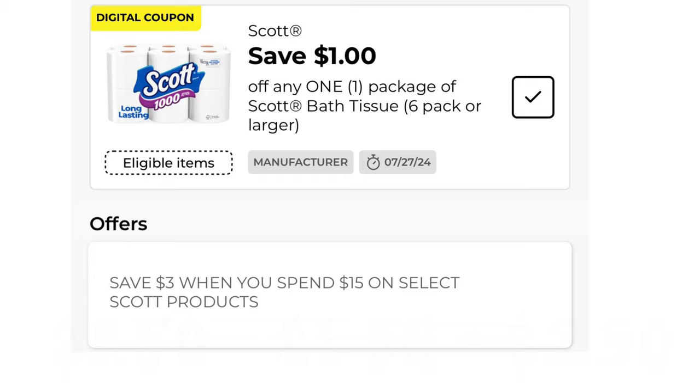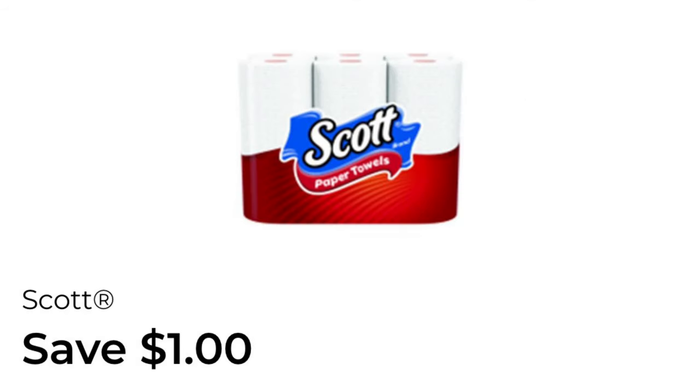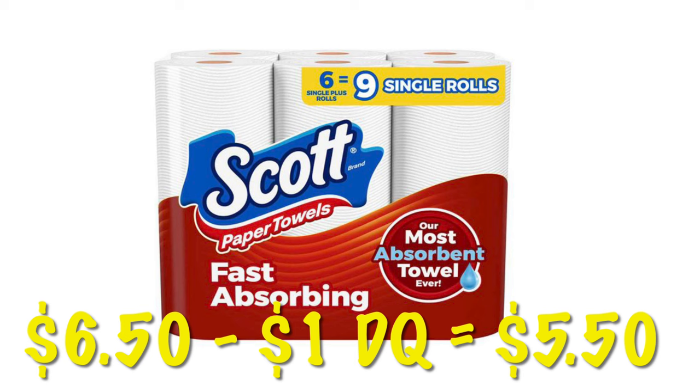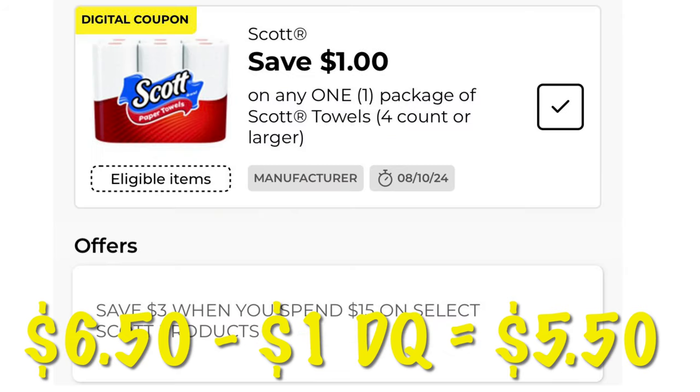There's also a deal going on right now — when you spend fifteen on Scott paper products you will save three dollars at checkout. I don't like Scott that much, but if this is something you like — maybe you need the dissolvable Scott that you can take camping — or if you just want to pick up some cheap toilet paper for your stockpile, just in case.